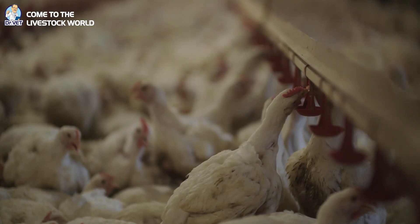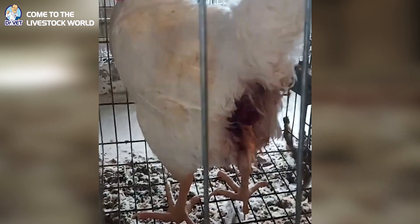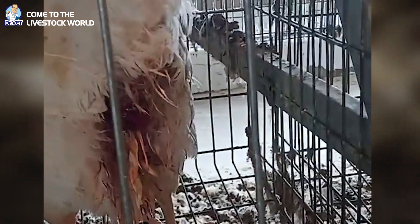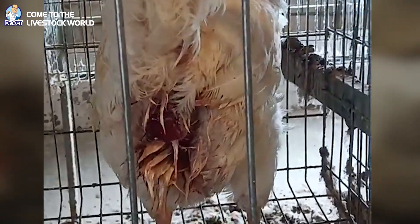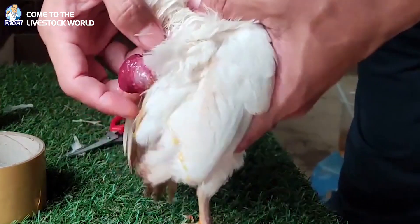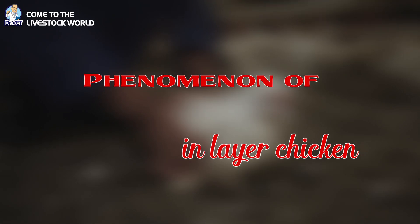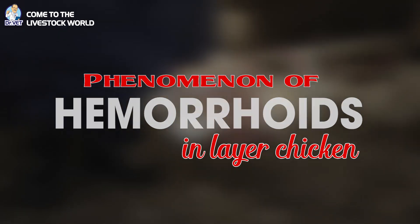Welcome back to Dr. Vet Global channel. The phenomenon of hemorrhoids is one of the common ones that occurs in chickens during the egg-laying stage, affecting the chicken's health and egg production. This is a phenomenon in which the last part of the chicken's reproductive system is temporarily protruded out of the anus to push the eggs out and does not return to normal. Today Dr. Vet will go with you to learn about the phenomenon of hemorrhoids in layer chickens — causes and ways to prevent it.